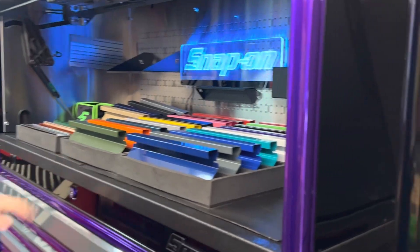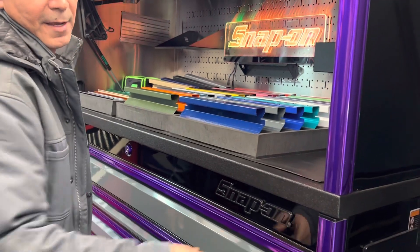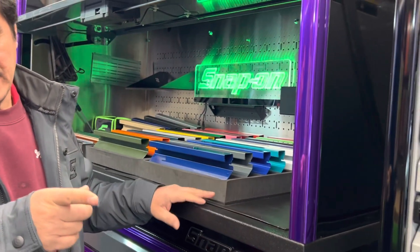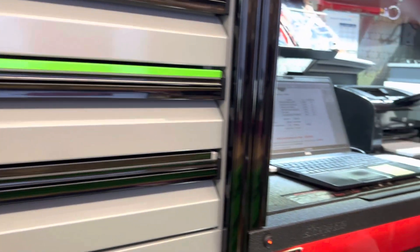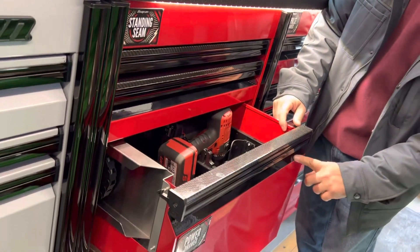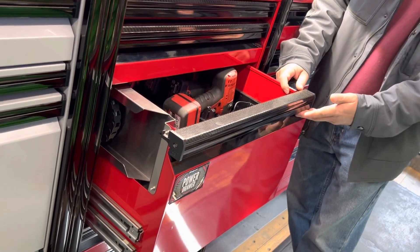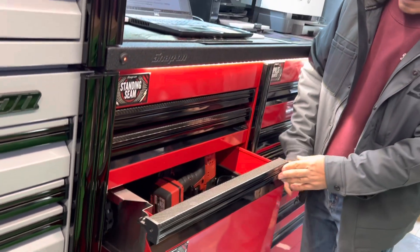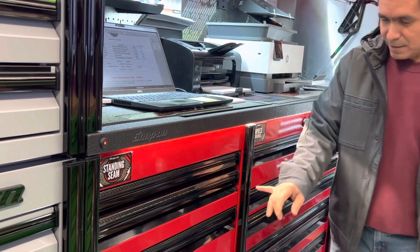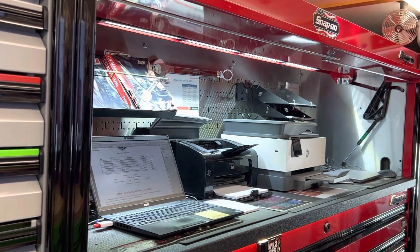This is also nice because they added the trim. For the viewers — this is something new that Snap-on came out with: it has carbon fiber on top and they also put 3M tape on it so it doesn't scratch. They did it so nicely that it's almost like it's painted. They did a really good job.